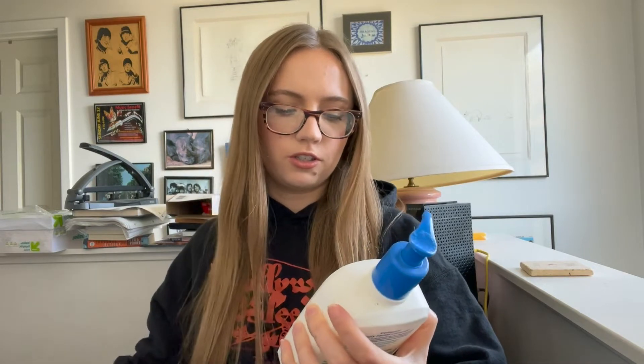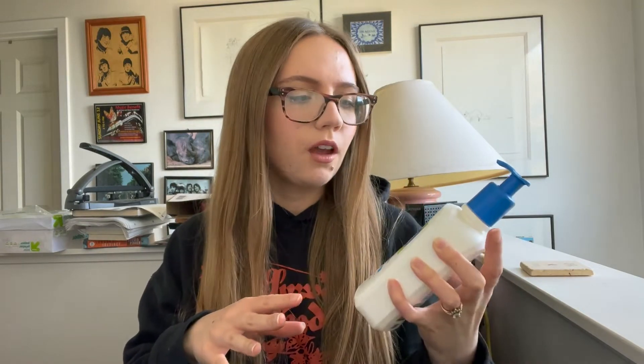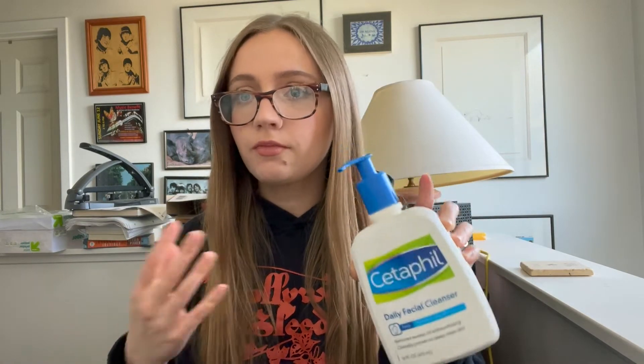I also finished the Cetaphil daily facial cleanser, the normal to oily skin one. I used to really like this a few years ago when I wasn't really breaking out, but now I'm breaking out more and this didn't help my skin at all. It's also not cruelty free, so I'm happy to be done with it. That said, I have friends and family with really sensitive skin and it works really well for them, so it's worth trying if you don't care about cruelty free status and have sensitive skin.